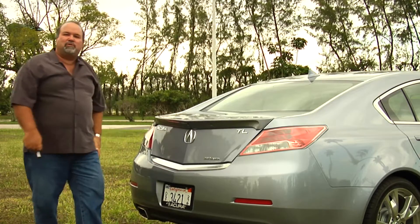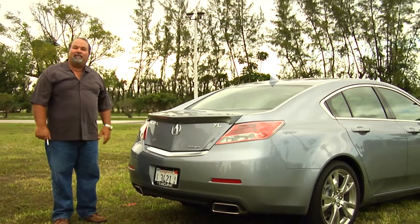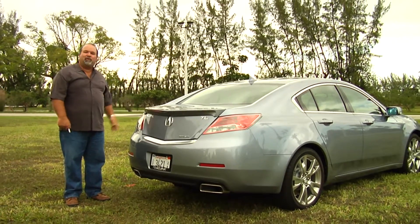So, overall, just an absolute beautiful vehicle. We're going to go ahead and go inside, take it for a little drive, and show you some of the goodies that are inside.